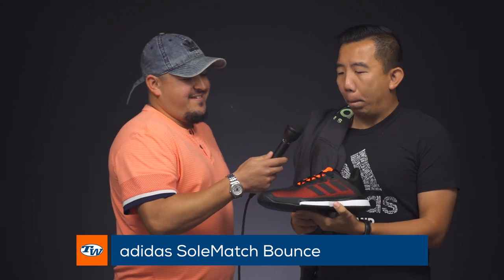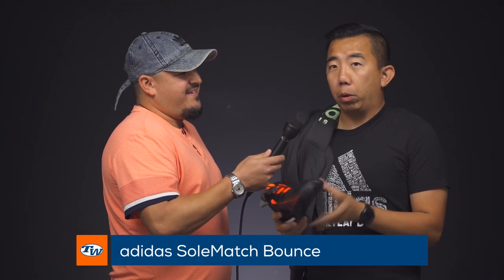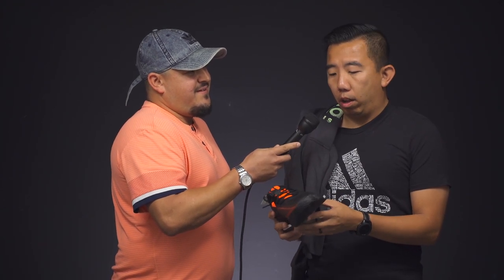First up is the Soul Match Bounce. I love this shoe — we already did a review on this one so check that out. I like it because I have a little bit of a wider foot and a lower arch, and this shoe fits my foot really well. I love the bounce technology — it's well cushioned, it's responsive, just a really good high performance shoe.